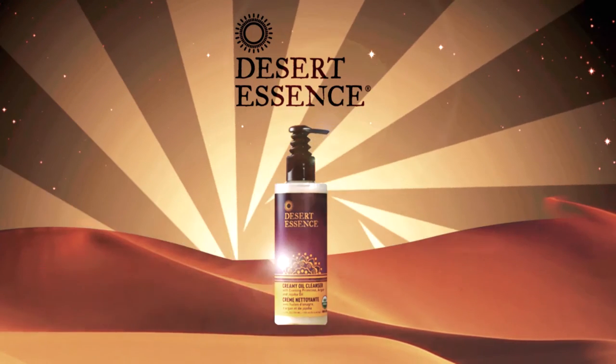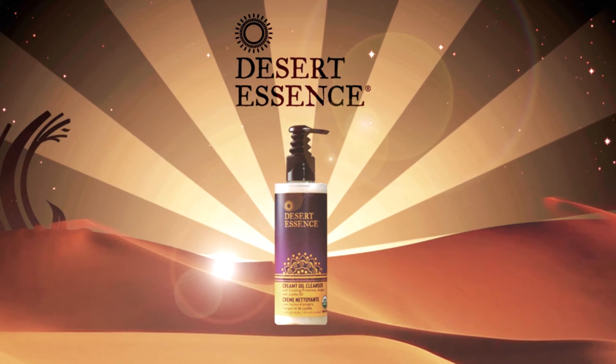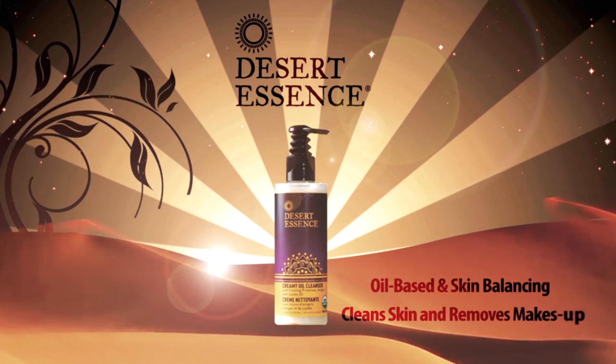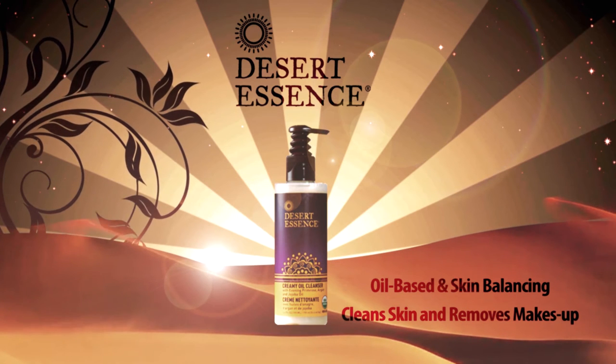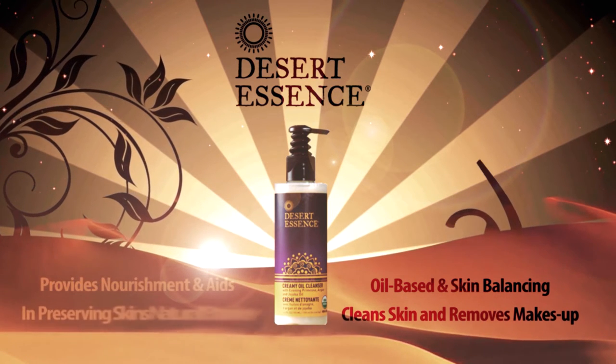Creamy Oil Cleanser. Suitable for all skin types, this pure, creamy, oil-based, skin-balancing formula cleans skin and removes makeup without stripping away moisture. Antioxidants and fatty acids provide nourishment and aid in preserving the skin's natural barrier.